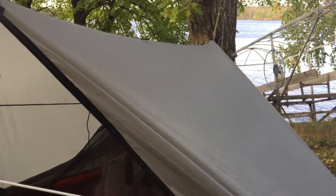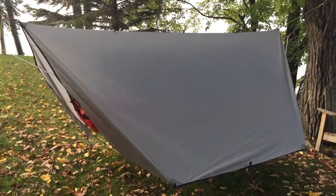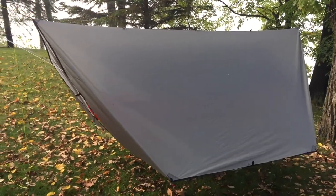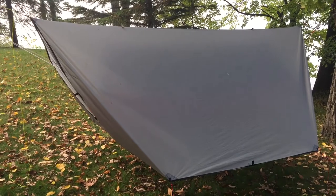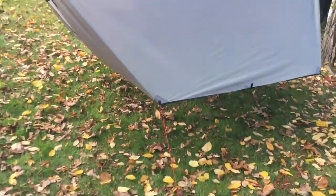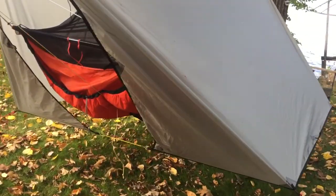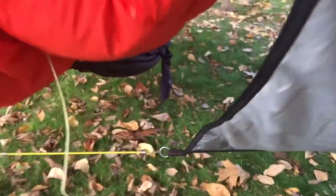I am trying out a new tarp — it's a Winganeer 10x10 tarp I found on Amazon. It's got the catenary cuts on it, ripstop sil poly nylon, and it packs down really well. I made all the guy lines and tensioners for it and configured it so it kind of has doors, connected with just a little bungee here.